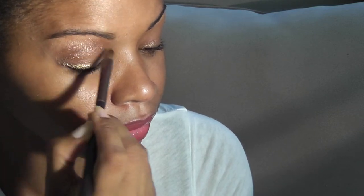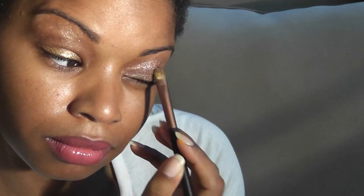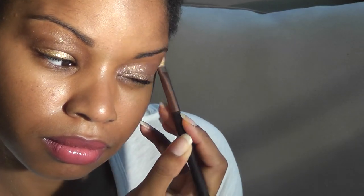The texture is very creamy. This color is much lighter than the gold but it also gives a nice high shine. This is the bronze, so you can wear it on your eyes or you can add it on your cheekbones.